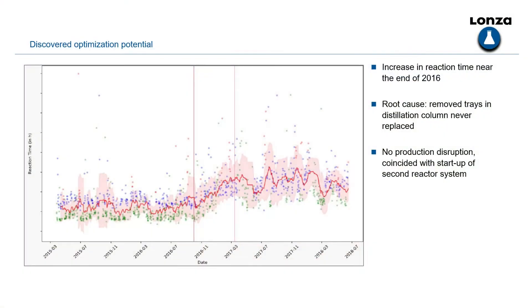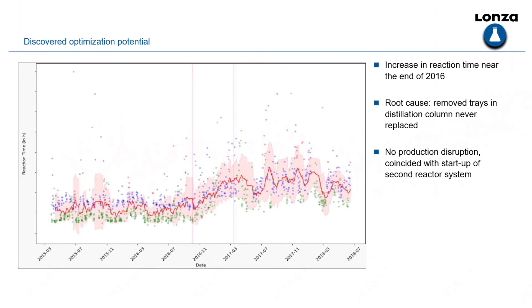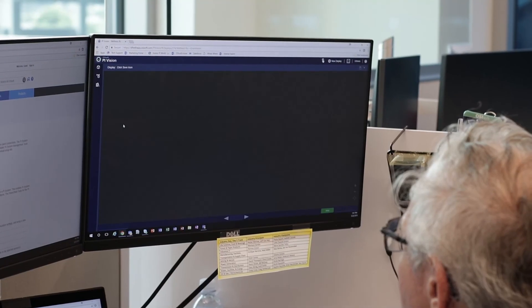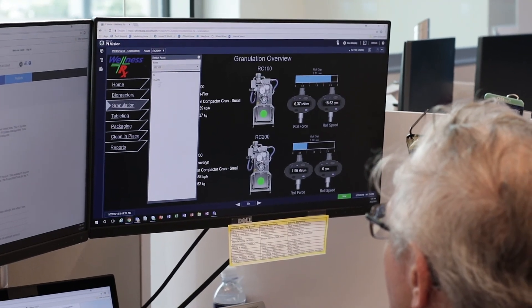This graph didn't even require fancy data science — this is just an increase in reaction time. What they figured out was that this was actually a period when there were some problems with the distillation columns, they had to remove some trays, and those trays were never replaced. So clearly, just by looking at your data, contextualizing it, creating these datasets, you can find opportunities for improvement.